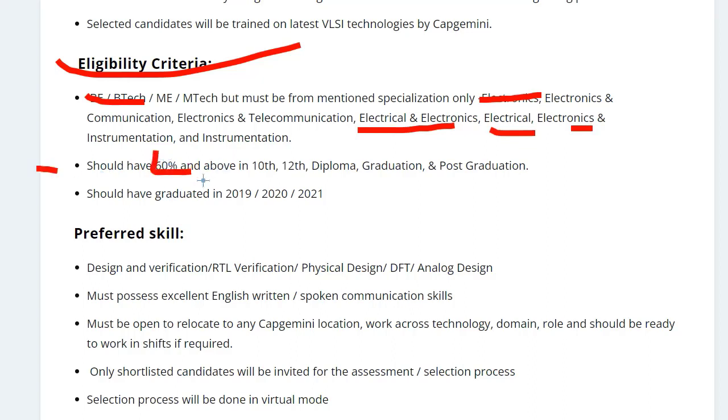You should have a minimum of 60% in your 10th, 12th, diploma, graduation, and post-graduation. If you have skills like design verification, RTL verification, physical design, DFT, and analog design, that will give you an edge over other candidates.